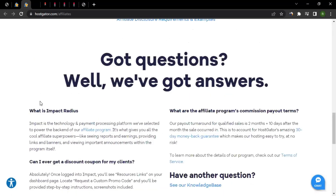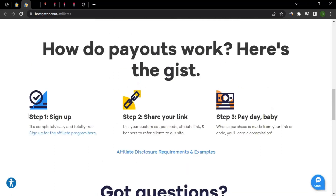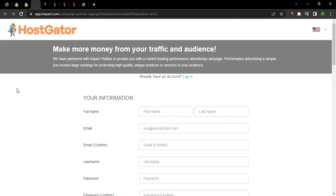There are two ways to join the affiliate program. The first is clicking the link on their affiliates page, which takes you to a registration form. If you look at the URL, it no longer shows HostGator — it shows impact.com. That's because HostGator's affiliate program is managed through Impact.